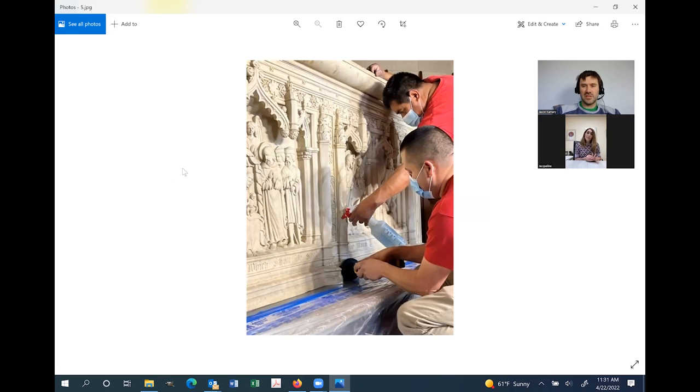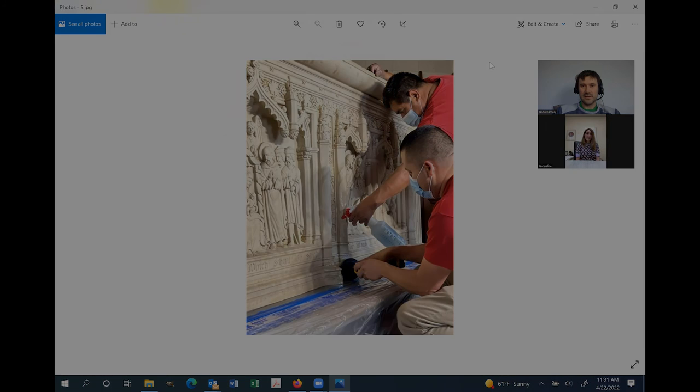Jacqueline, I really appreciate you taking the time to walk us through this — it's always fascinating stuff. Thank you! This was one of my favorite projects. We do plenty of lobbies and countertops, but this was something different and we really enjoyed the process, so thank you for talking with me about it.